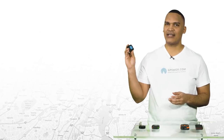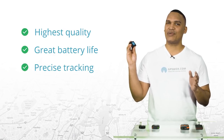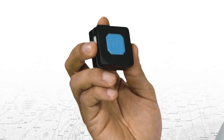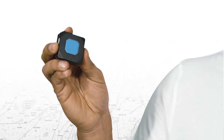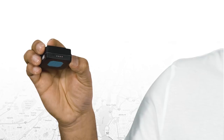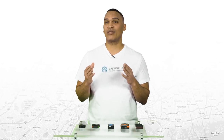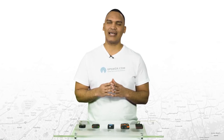Next up is the Teltonika TMT250. This is one of the highest quality trackers. It has a great battery life, reliable precise tracking, and it's IP67 waterproof. The only con is that it is one of the more expensive trackers on the market. When looking at the GPS tracker, the first thing you'll notice is this big blue button right here, which is your emergency or SOS button. Besides that, you have just one small on and off button and the charging port right here. This personal tracker has NSS, GSM, and Bluetooth connectivity — it's probably one of the most reliable personal trackers you can get.